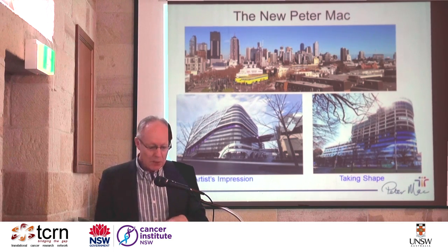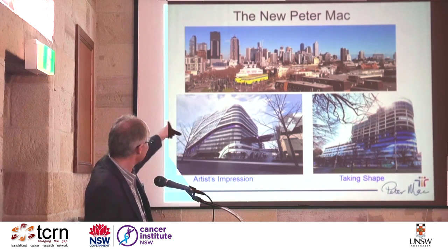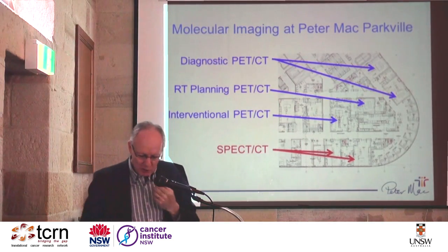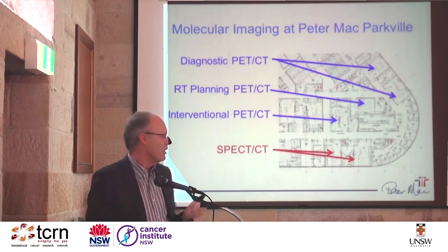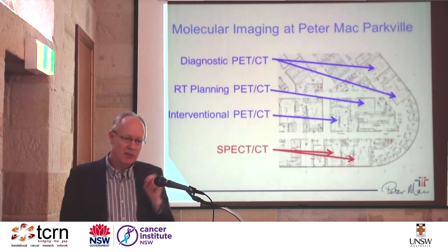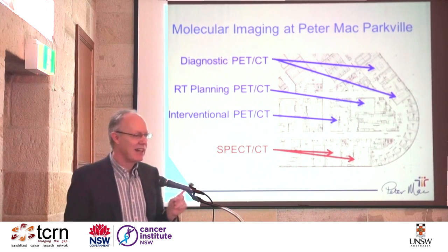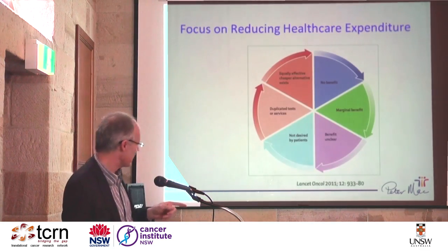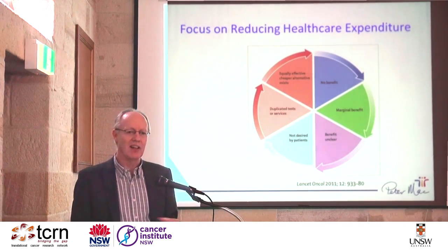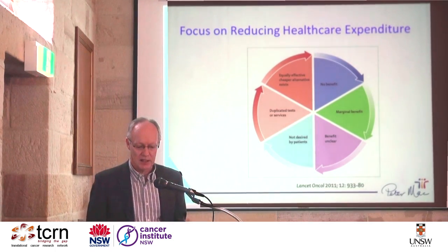This is the new Peter Mac being built right now. That's the view from the PET uptake room — if you want a PET scan in 2016, you'll have a nice view of Melbourne while waiting for uptake. We've put our money where our mouth is in the design: four PET-CTs plus a PET-MR in the department, and only two SPECT-CTs. Think of any other nuclear medicine department in the world — they've got five, six, seven gamma cameras and maybe one PET-CT if they're lucky. We've invested intellectually in this technology, not because Peter Mac is flush with money, but because we're focused on reducing healthcare expenditure and making healthcare as efficient as possible.